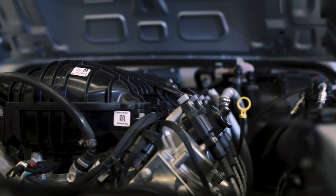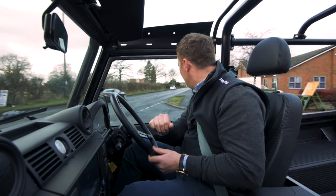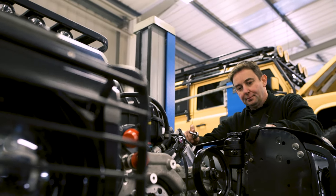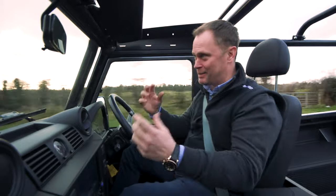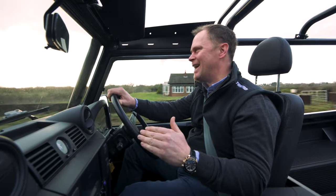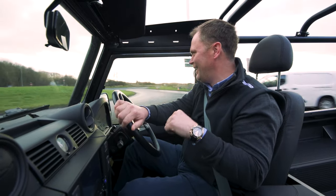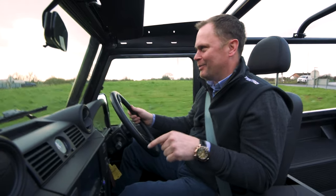The time and attention that have gone into this is insane. The guys have worked tirelessly to make this thing work how it works now. These things don't just happen — you don't just throw a big engine in, chuck a gearbox behind it, make some props, do a bit of wiring, a few cable ties. It doesn't work like that. This is months and months of tireless engineering, development, and testing.